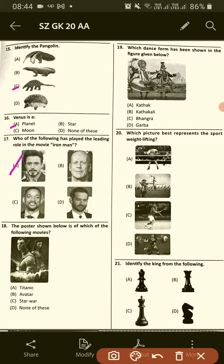The poster shown below is which of the following movies? This is Avatar, option B.